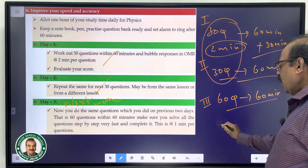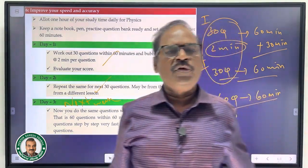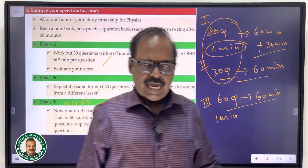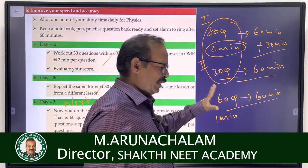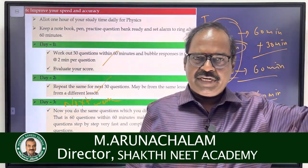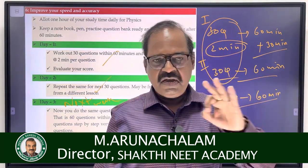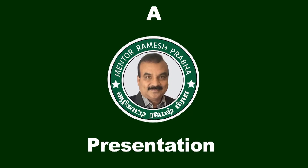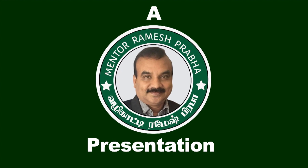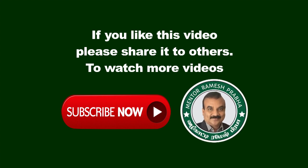Terrific speed: one minute, one question — solve all the questions and then evaluate your answers. Speed and accuracy are both important. With roughly 5,600 questions practised thoroughly, definite success. Thank you for watching — see you next week.